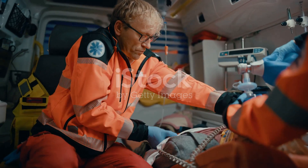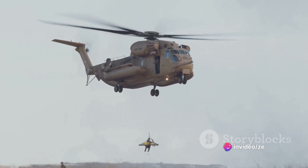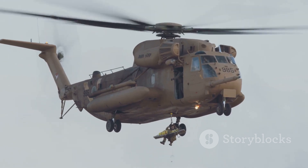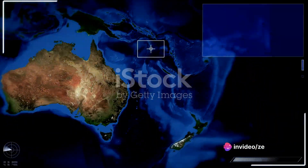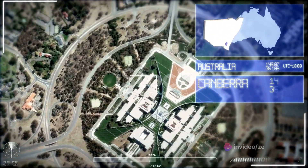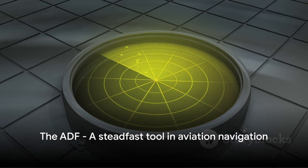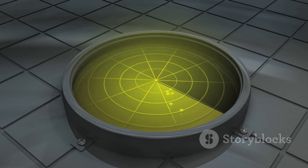Emergency services also benefit from this technology. In the event of a distress signal, the ADF can guide rescue teams to the source, enhancing the speed and efficiency of their response. Additionally, in the unfortunate circumstance of a lost aircraft, the ADF proves invaluable in pinpointing the aircraft's location. Despite the advent of modern GPS technology, the ADF remains a steadfast tool in aviation. Its simplicity, reliability, and versatility continue to make it a vital part of ensuring safe and accurate navigation. So next time you're on a flight, remember the ADF is working behind the scenes to ensure a smooth journey.